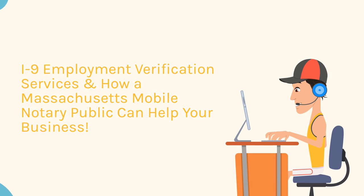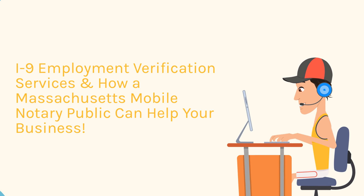I-9 Employment Verification Services and How a Massachusetts Mobile Notary Public Can Help Your Business.